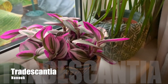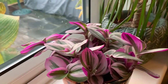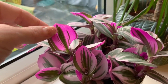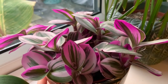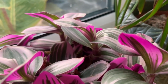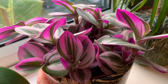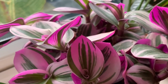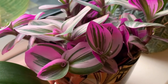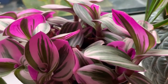Next up we have the Tradescantia nanouk. Look how beautiful it is — I love this plant. I love that even the tiniest bit of light through the window shines through the leaves and makes them look a lovely pink colour because the undersides are a purpley pink. So pretty. I have heard these can be a bit of a pain to care for, so wish me luck. They do like really bright light and sunshine, so if it's not bright enough here I'm going to move it to the kitchen. I can't wait to see this plant trail — I think it will look really splendid.